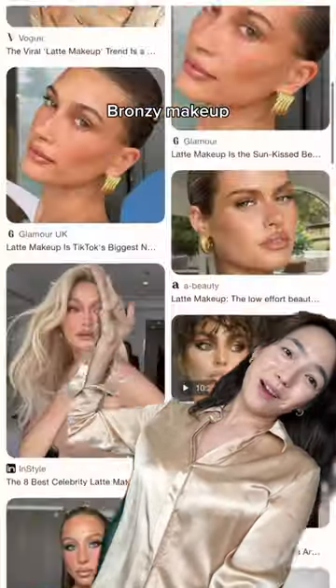Latte makeup, bronzy makeup — it's beautiful, whatever you call it, let's give it a go. My foundation is in shade 1.0. Only focus it on the middle. This is actually a blush, but because of the color I use it as a bronzer instead. I have a huge forehead so let me try it.